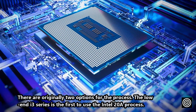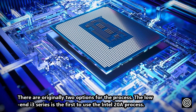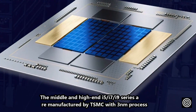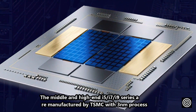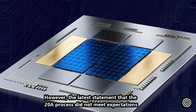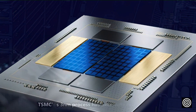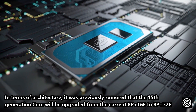There were originally two process options. The low-end i3 series would use the Intel 20A process first, while the mid-to-high-end i5, i7, and i9 series would be manufactured by TSMC on the 3nm process. However, the latest reports indicate the 20A process did not meet expectations, so TSMC's 3nm process has fully replaced it.